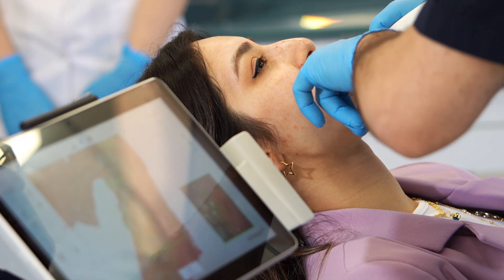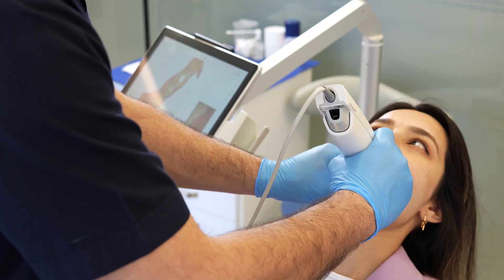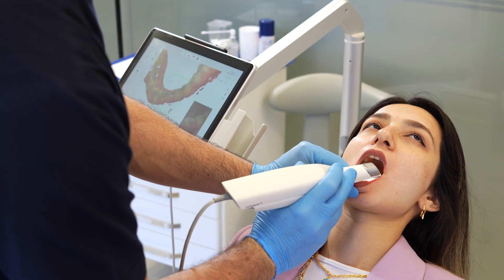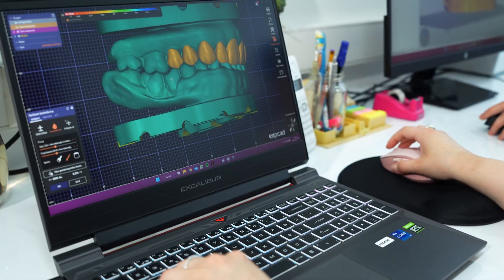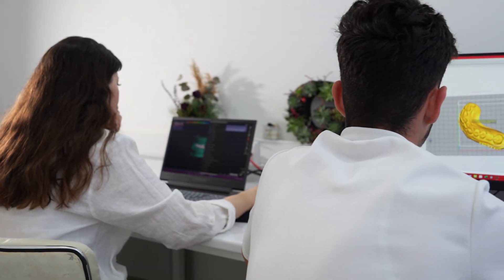Radiological and photographic images of our patients examined by our specialist physicians are combined with three-dimensional measurements taken with intraoral cameras and transferred to the virtual environment. The harmony of the tooth structure, size and form on the three-dimensional image is designed with special software.